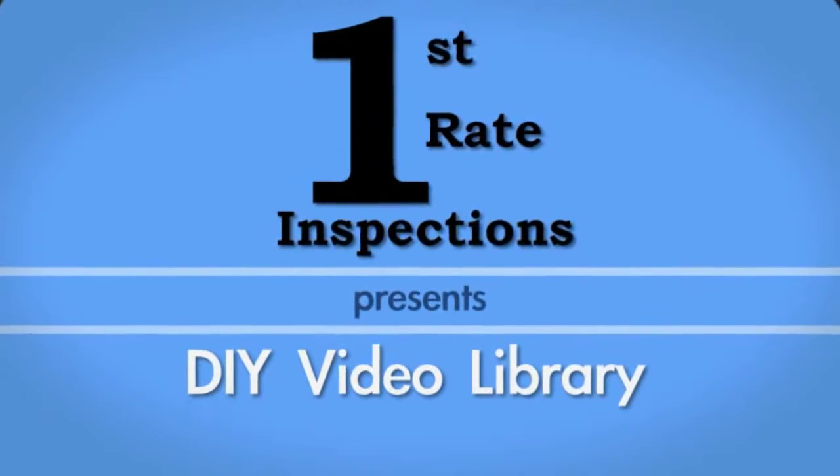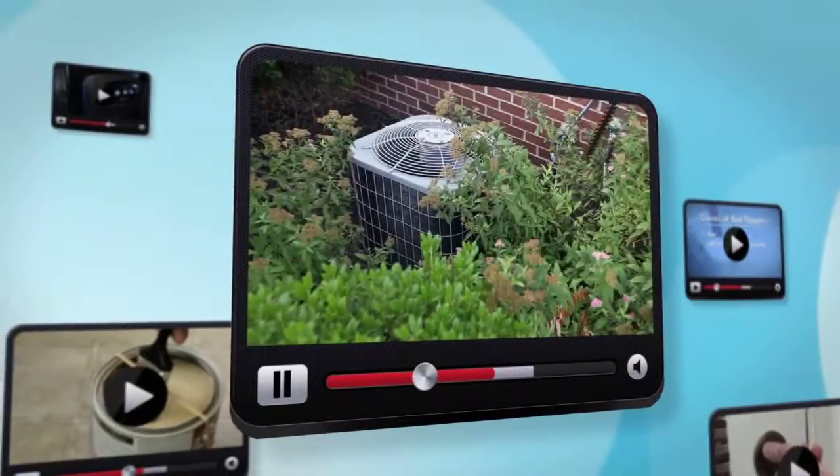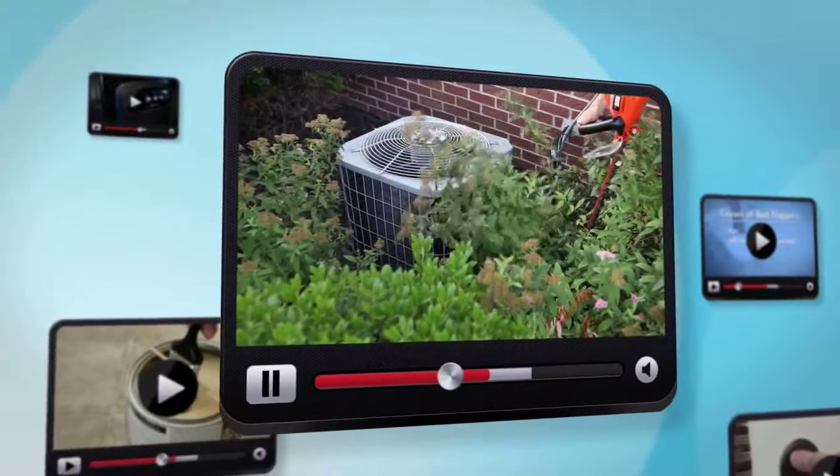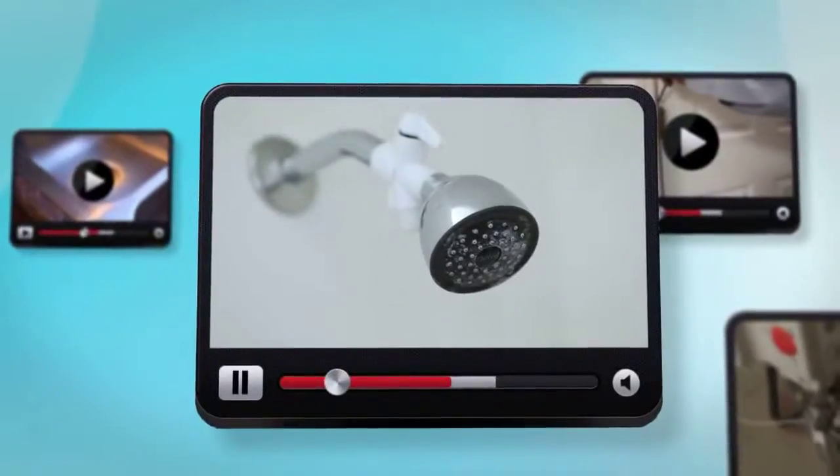At First Rate Inspections, we are proud to introduce our do-it-yourself home maintenance video library. Here you will find helpful tips to keep your home looking great and running smoothly. From appliance repair and maintenance to organization and cleaning tips, our videos cover a wide range of topics that help you take care of the most common homeowner issues.